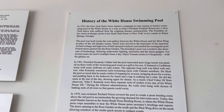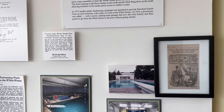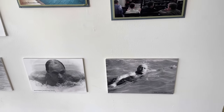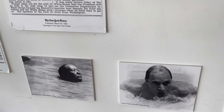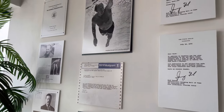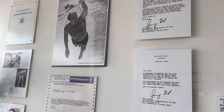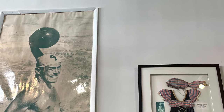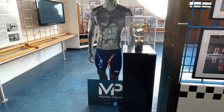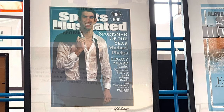They also have a lot of stuff about the White House and various presidents — not just Ronald Reagan, but a lot of other presidents — and swimming were important to this museum. Take a look at all of these people. This is an award — a Golden Goggles Award for Michael Phelps — and there's some more Michael Phelps.